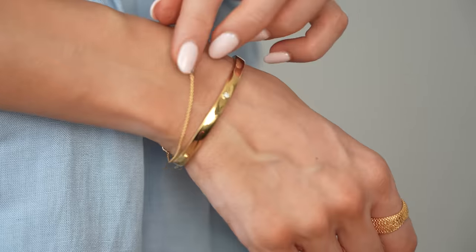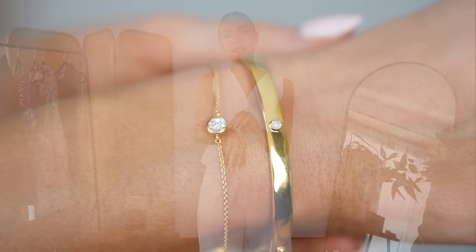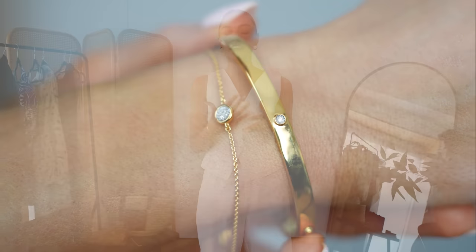Then we have the diamond essential bangle — 18-karat gold with a beautiful diamond. I love pieces with diamonds because they take you from day to night, and you can integrate them nicely with silver. And then there's the diamond essential bracelet as well. I'm all about stacking and layering, and these two complement each other really nicely.